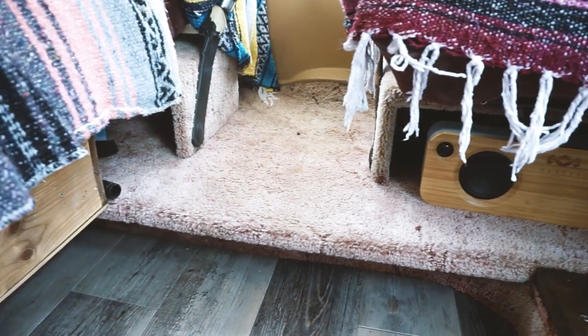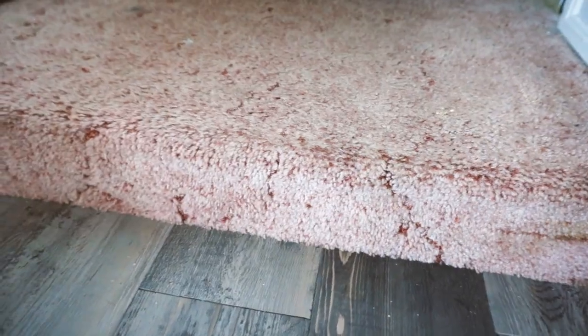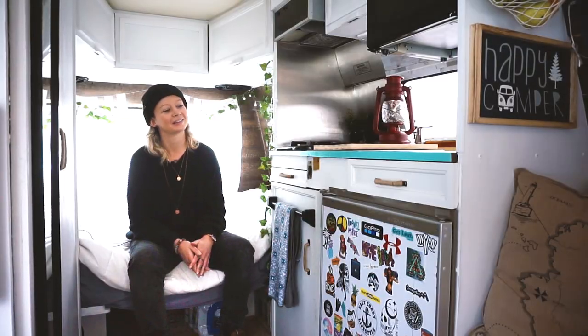I kept the original shag rugs because it had to be kept — had to keep it original. My grandparents are kind of like...